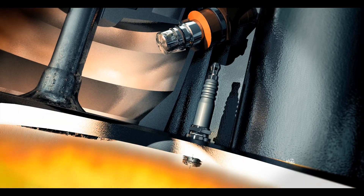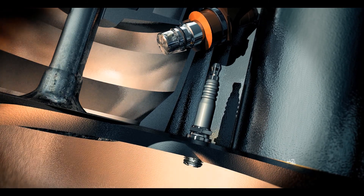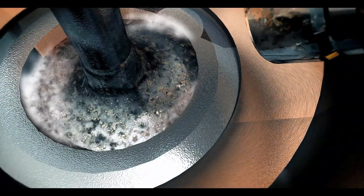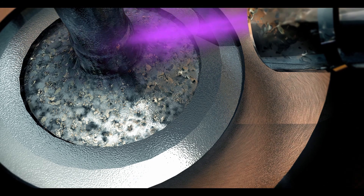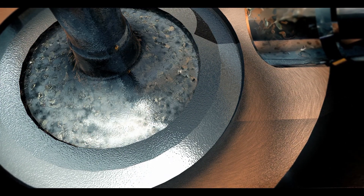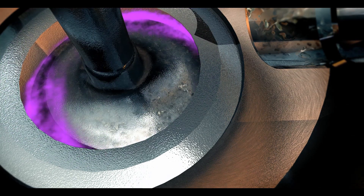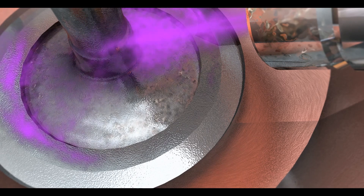Tekron deep cleans injectors, improving injector spray patterns and fuel combustion performance. Baked-on deposits can also form on the inlet port valve, which restricts air to fuel flow into the cylinder. In severe cases this can cause sticking of the valve, incorrect sealing and reduced engine compression as well as valve damage. Tekron can remove these deposits and with regular treatment help customers avoid these problems.